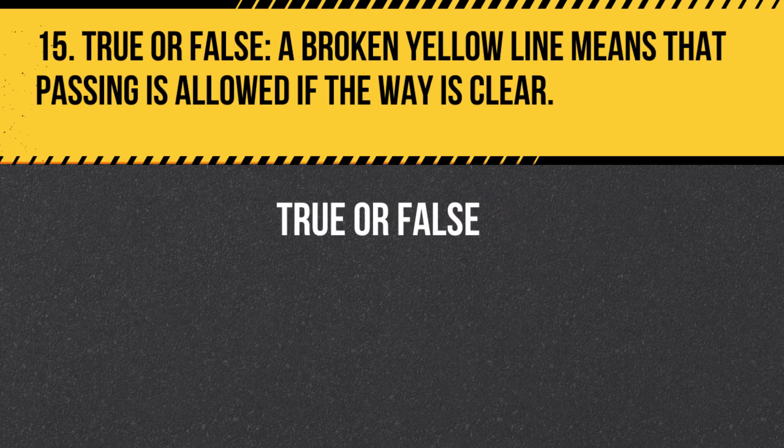Question 15. True or False. A broken yellow line means that passing is allowed if the way is clear. Answer: True. A broken yellow line indicates that passing is allowed if the way is clear, and it is safe to do so.